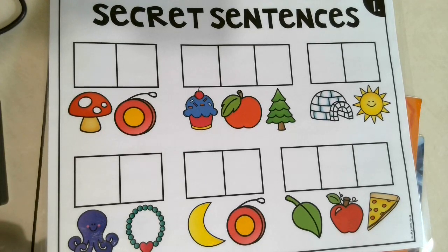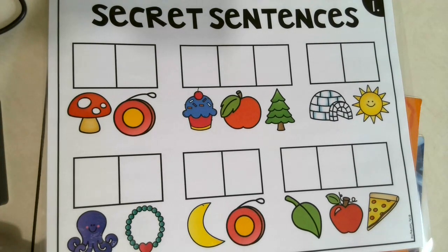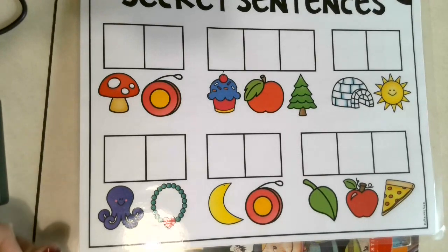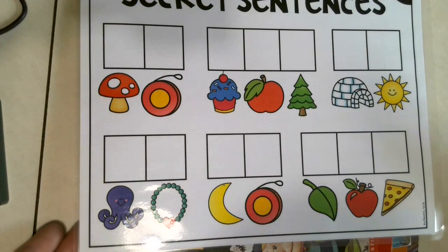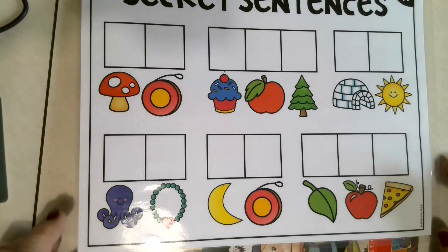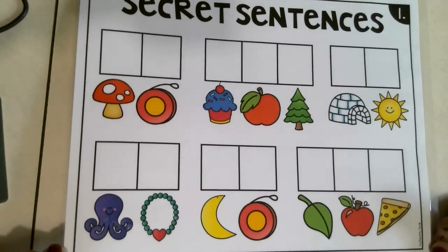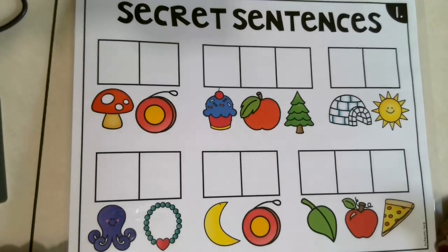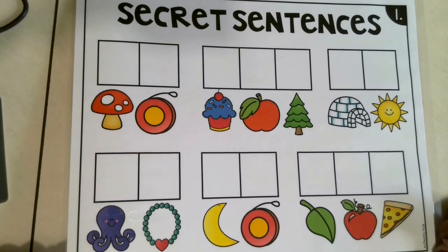The way to figure out our secret sentence is to sound out the words and then write down the first sound of each picture that we see. I apologize for the glare that seems to be coming through — I tried to prop it up but it just wouldn't work. Now remember, when we write a sentence we always start with a capital letter.